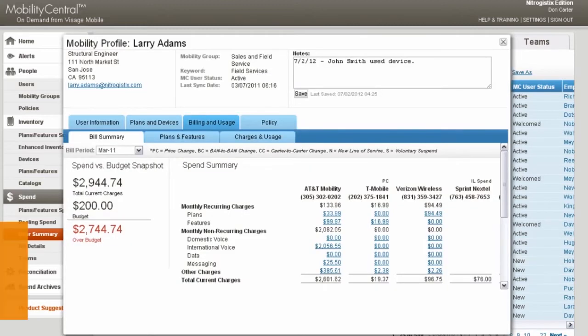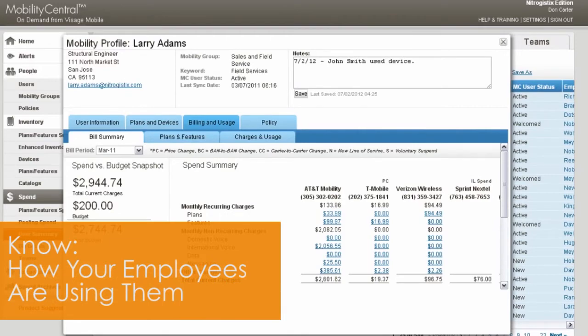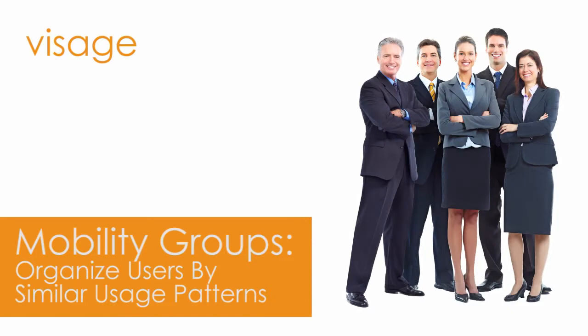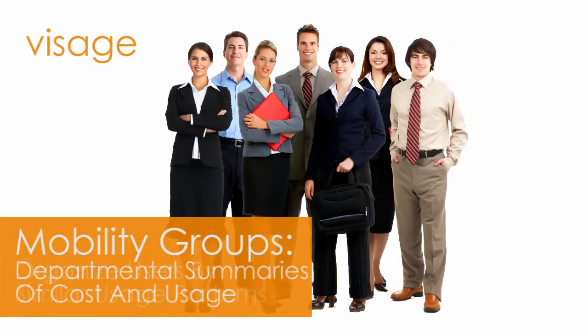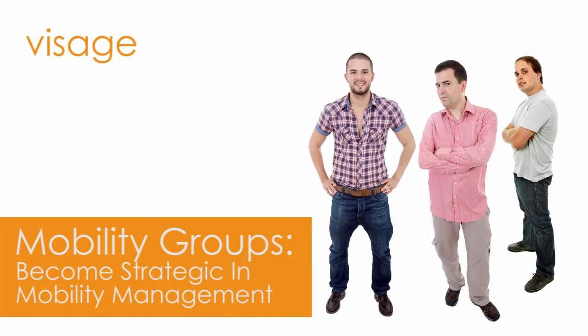That information is then integrated into the comprehensive analytics and reporting available in Mobility Central. In Mobility Central, you can observe how your spend matches with inventory, plans, and features within the hierarchy of your enterprise. You'll be able to instantly identify if your organization is operating above or below your prescribed budget. And with Mobility Groups, you can organize your users with similar usage patterns and business functions to give you departmental summaries of cost and usage. It not only elevates you to a strategic viewpoint, it saves countless hours of data processing and analysis.